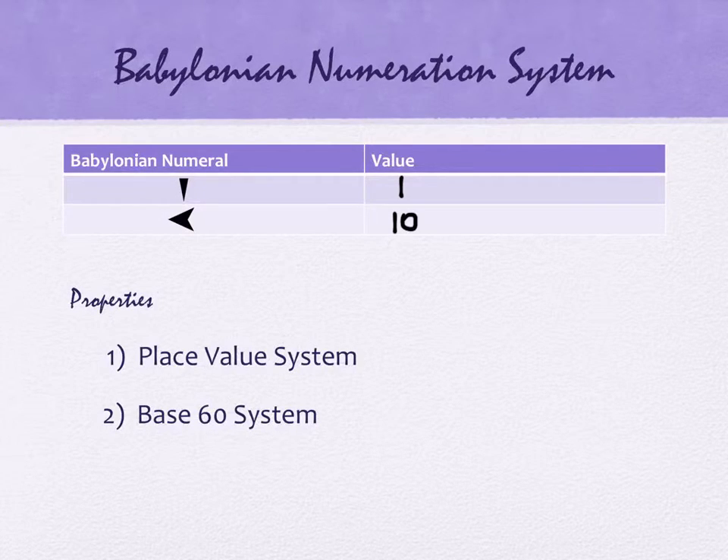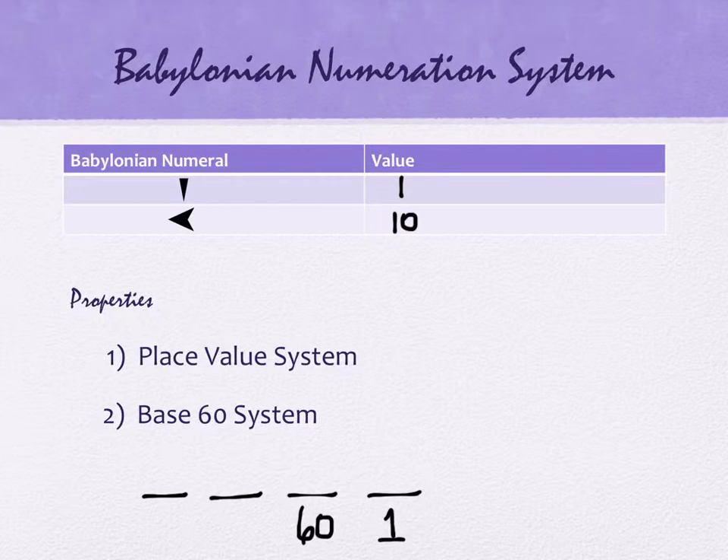Let me show you something with their system. In our system these place values go: the one's place on the far right, then the tens place. But theirs is 60. So the next place value to the left is worth 60. The next one for us would be 10 squared, but they have base 60, so it's 60 squared — that's 3,600. The next one would be 60 cubed. And we could keep going with this pattern indefinitely to the left, just like we can with our base 10 system.